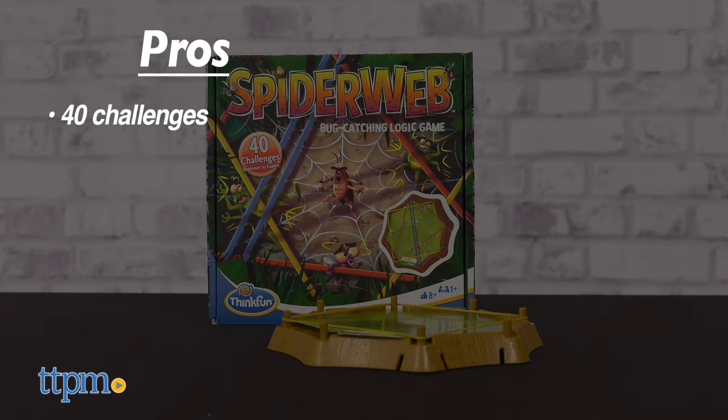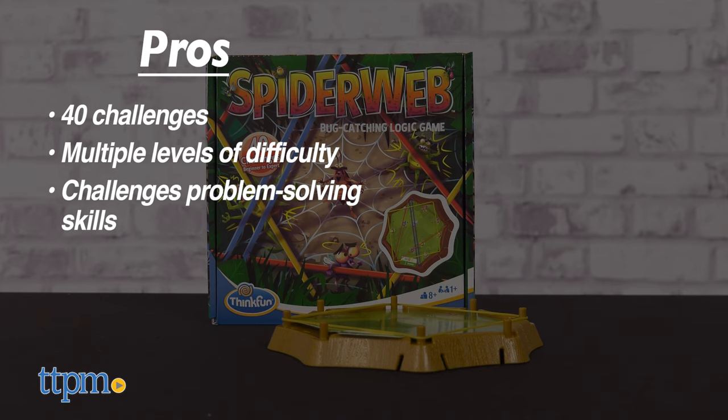The pros of Spiderweb are the 40 challenges, the multiple levels of difficulty, and it challenges your problem-solving skills. I don't have any cons, so I give it 5 stars.